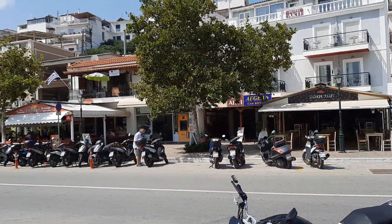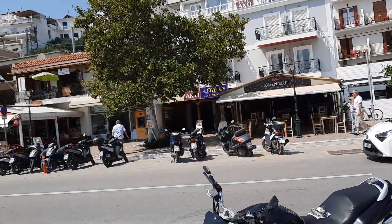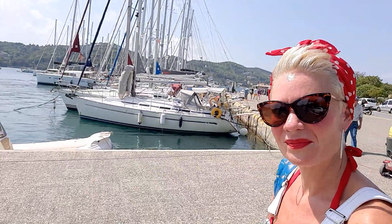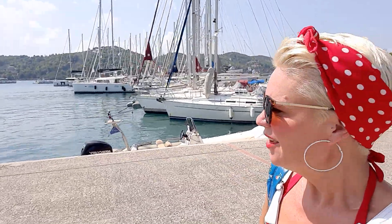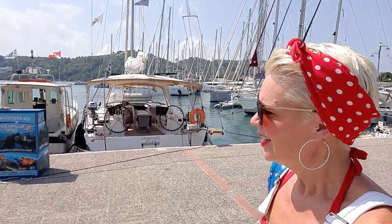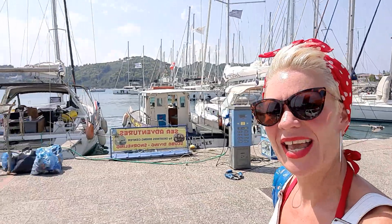Carrying on down this way, we've got lots of little tavernas and shops. Look at all these scooters parked up here — everybody travels around on a scooter except for me at the moment, I'm too afraid to get on one. You can see all over this side we've got some gaps where some of the yachts have gone out on their day trips, and others are sat there waiting for customers and bookings.